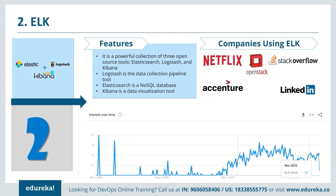ELK is a powerful collection of three open source tools: Elasticsearch, Logstash and Kibana. Logstash is a data collection pipeline — the first component of the ELK stack — which collects data inputs and feeds it to Elasticsearch. Elasticsearch is a NoSQL database based on the Lucene search engine and built with RESTful API. It is a highly flexible distributed search and analytics engine. Kibana is used for data visualization. Companies using ELK include Netflix, OpenStack, Stack Overflow, Accenture and LinkedIn.